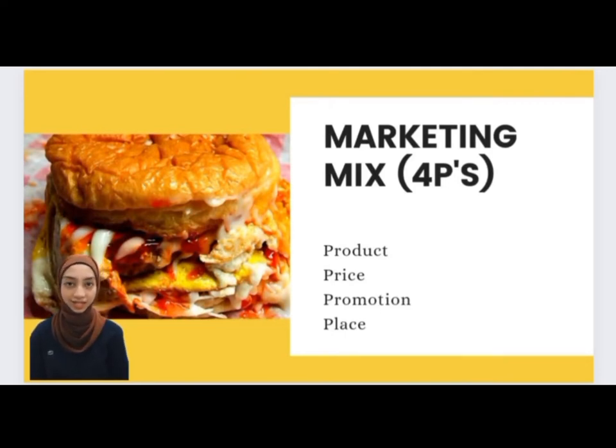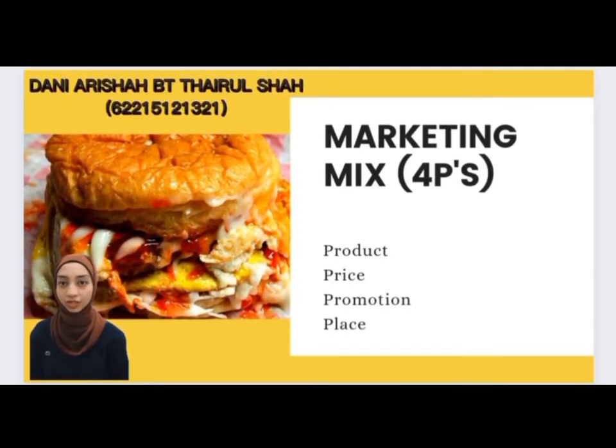Hi, I'm Dani Arisha. This slide is regarding the marketing mix. There are four types of marketing mix which are price, promotion, product, and also place. I'm going to explain about product.